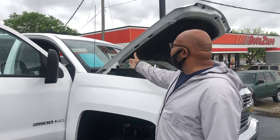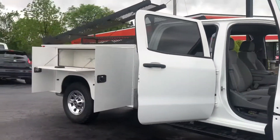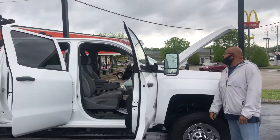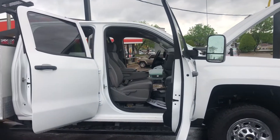Hey, thank you so much for your interest in this 2015 Chevy 3500 that I have here. It's a 6.0 V8. It's only got 156K on the mile. Asking $28,920 for this vehicle.